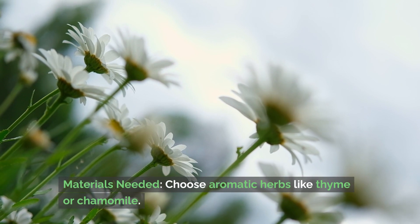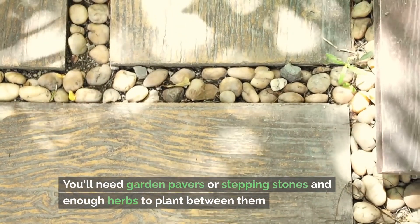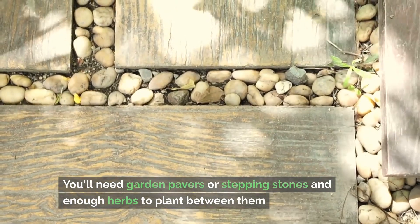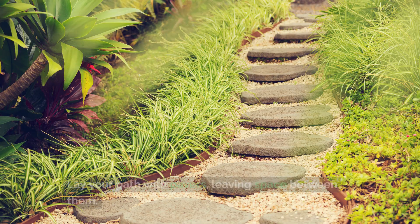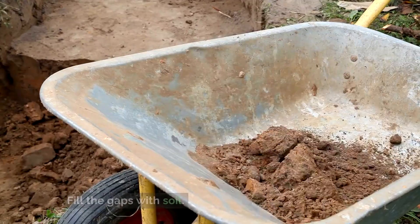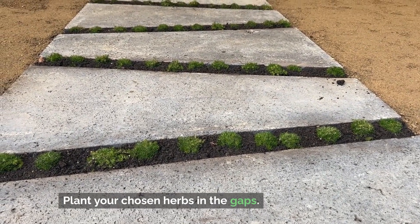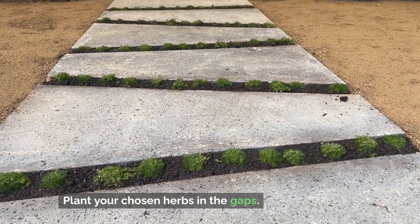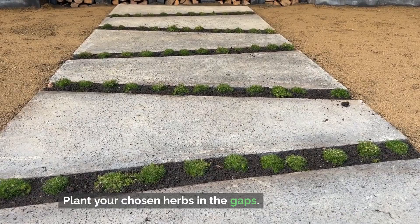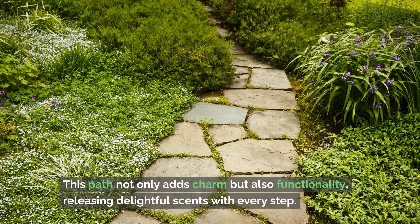Let's build a scented garden path. Materials needed: choose aromatic herbs like thyme or chamomile, garden pavers or stepping stones, and enough herbs to plant between them. For installation, lay your path with pavers, leaving space between them. Fill the gaps with soil and plant your chosen herbs in the gaps. As they grow, walking over them will release their scent. This path not only adds charm but also functionality, releasing delightful scents with every step.